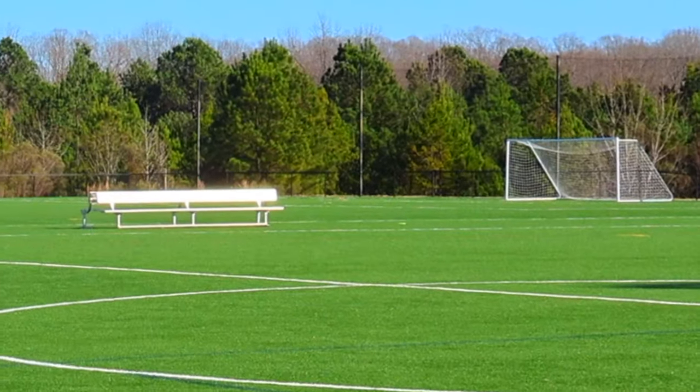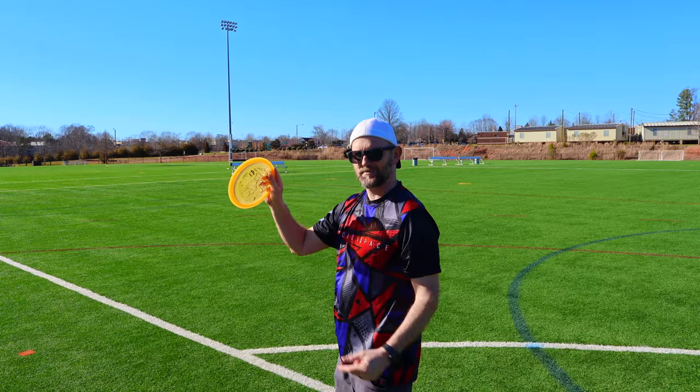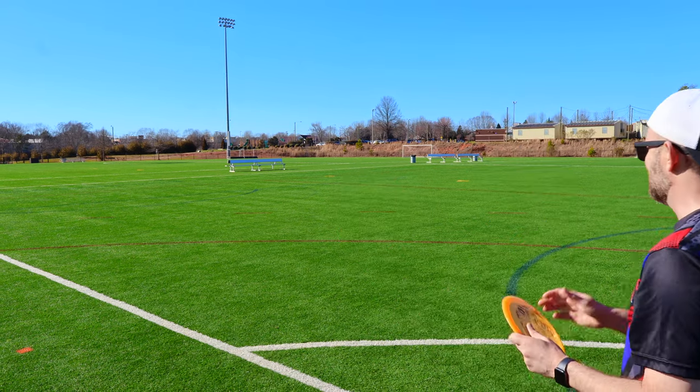Yeah with that tailwind — oh my goodness. I only threw that like six feet off the ground the whole way, but wow. Let's go throw that some more. This is very similar to like a Lat 64 Fury or even a Mint Diamondback, which I'm a really big fan of.